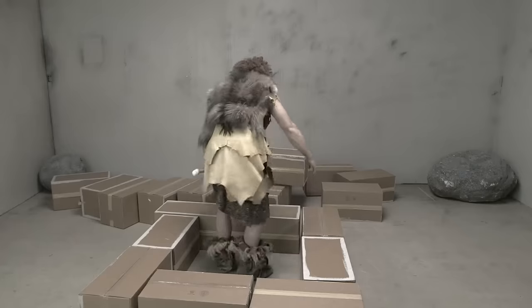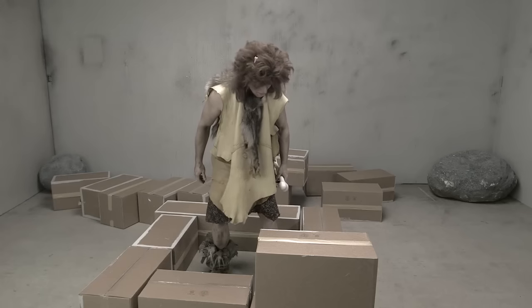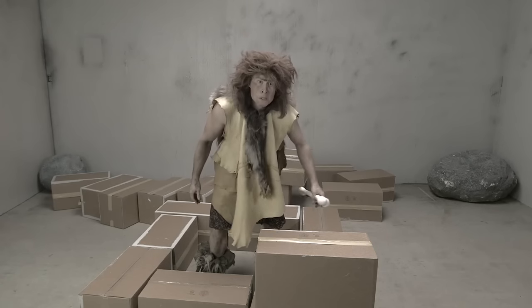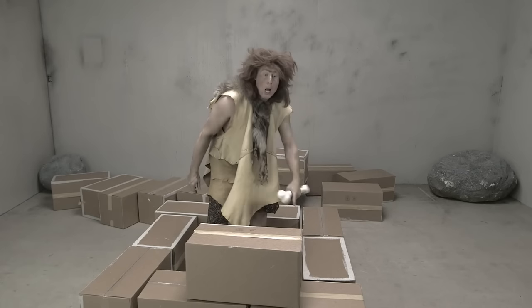Now let's make a second level. No, don't put it right on top. You need to stack in between. That's how you make a strong wall.